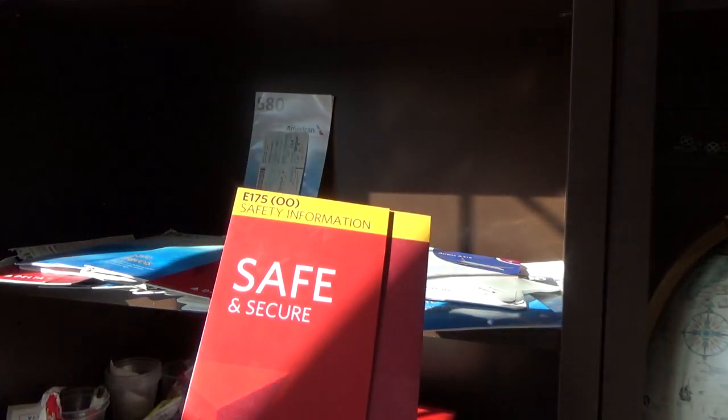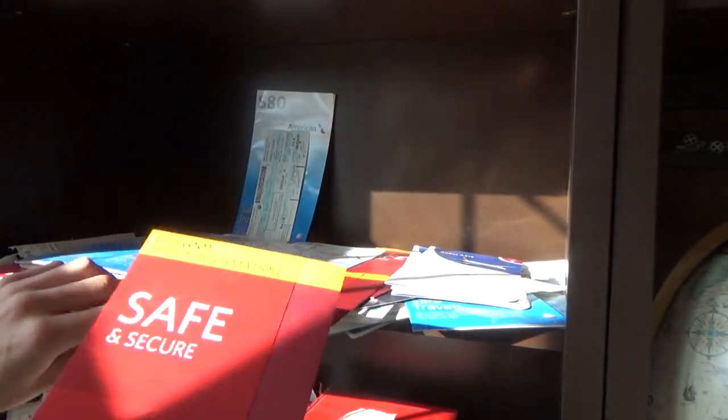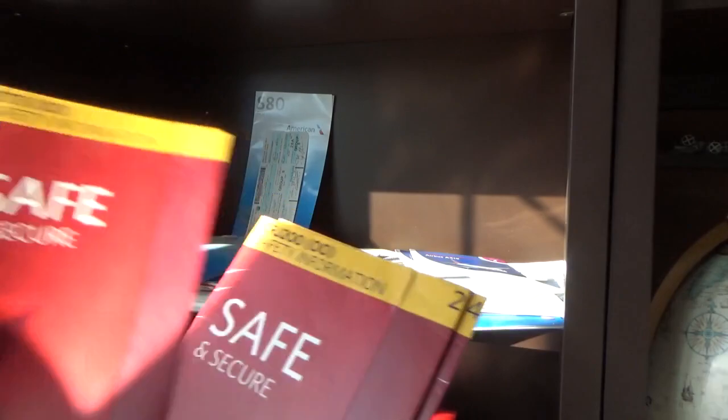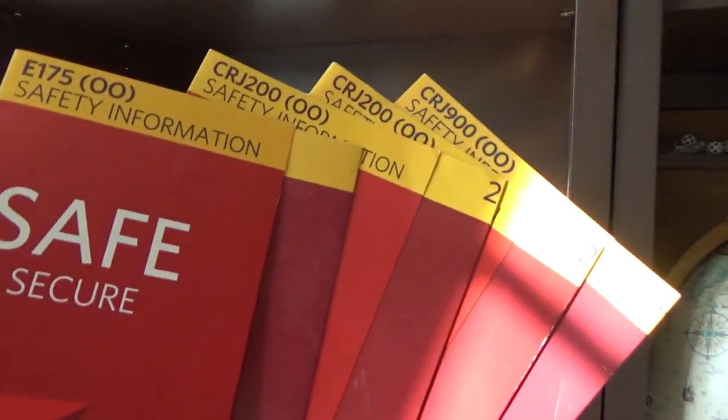Then a Delta Embraer 175 — yes, I did fly this. Then two CRJ-700s and a CRJ-900 from the Minneapolis or Rochester trip. Those trip reports are on the channel if you want to see them. So we have the Embraer 175, two CRJ-200s, and the CRJ-900 — pretty sweet little loadout.